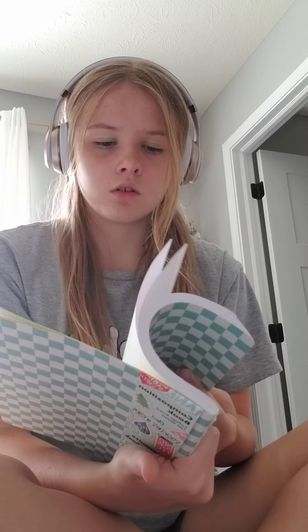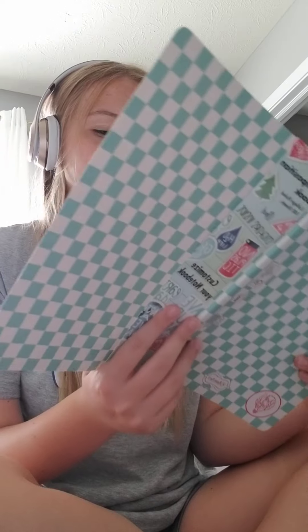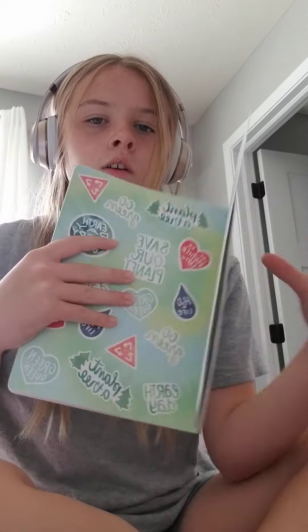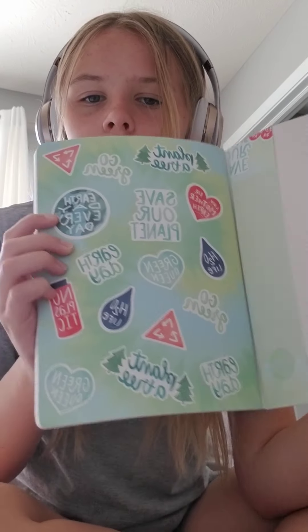I think these are composition notebooks — they're both the same. It's called the Gold series. I really like it and it has stickers — some cute stickers. I guess they're both the same. I think that's all the notebooks I needed.